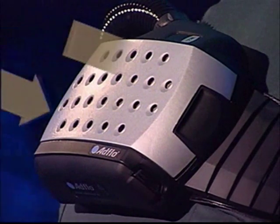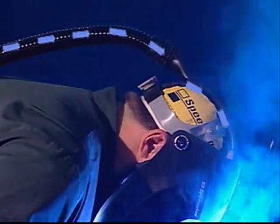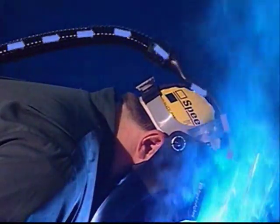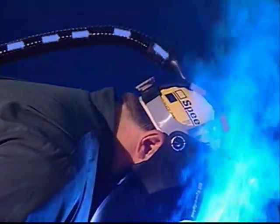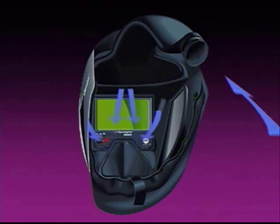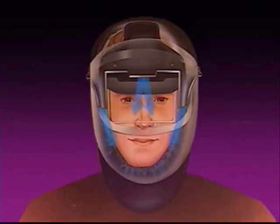De AdFlow motor zuigt lucht in de hoog-efficiënte filtermedia. De gefilterde lucht wordt door een ademhalingslang naar het luchtkanaal van de helm geblazen. Dit luchtkanaal verdeelt lucht vanuit drie openingen: één boven de ogen en twee langs de zijkanten. Dientengevolge wordt de gefilterde lucht gelijkmatig over het gehele ademgebied verdeeld zonder een irriterend blazend effect.